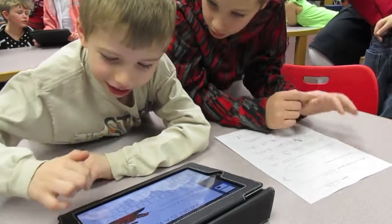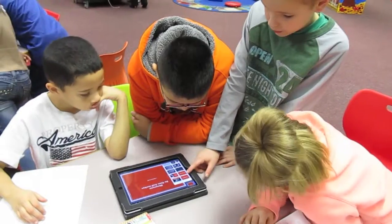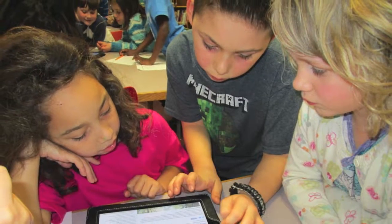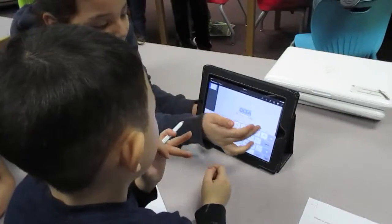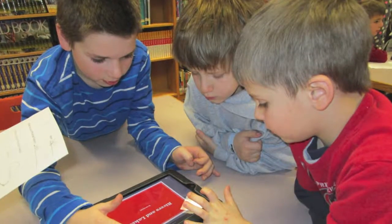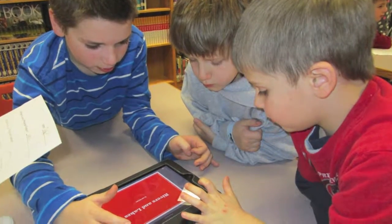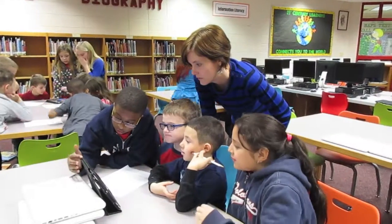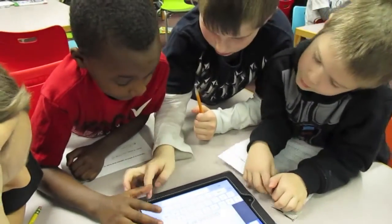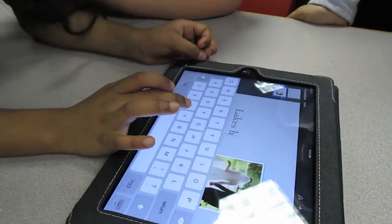Once research was complete, students were shown how to use the presentation tool Keynote on the iPads. Each group of first graders was then paired with a third grade group of students who had experience using Keynote on the iPad. These technology buddies worked together to create a presentation to demonstrate what the first graders had learned.